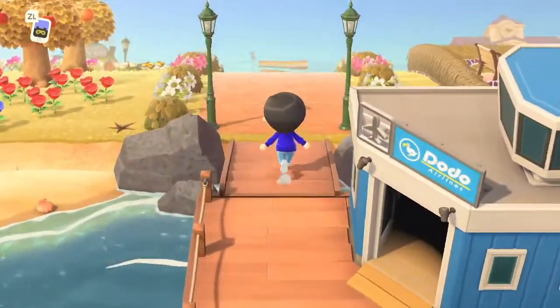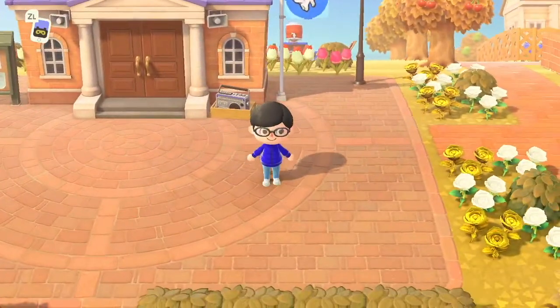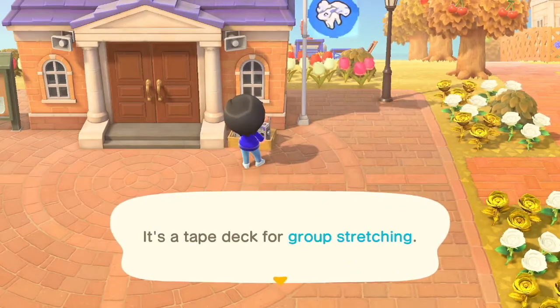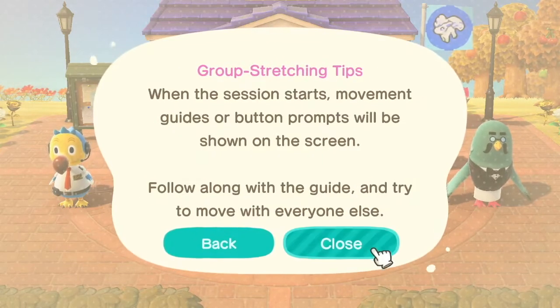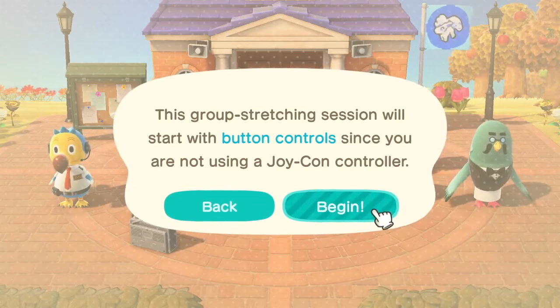Over at Resident Services, there's a new feature since the 2.0 update that I am really excited about and haven't really gotten a chance to show off yet. There's now a tape deck by the building — it's a tape deck for group stretching. Group stretching instructions: there are two play options — move your body while holding a Joy-Con, or press buttons on a controller. You must be using a Joy-Con to play using body movement. This session will start with button controls since I'm not using a Joy-Con.